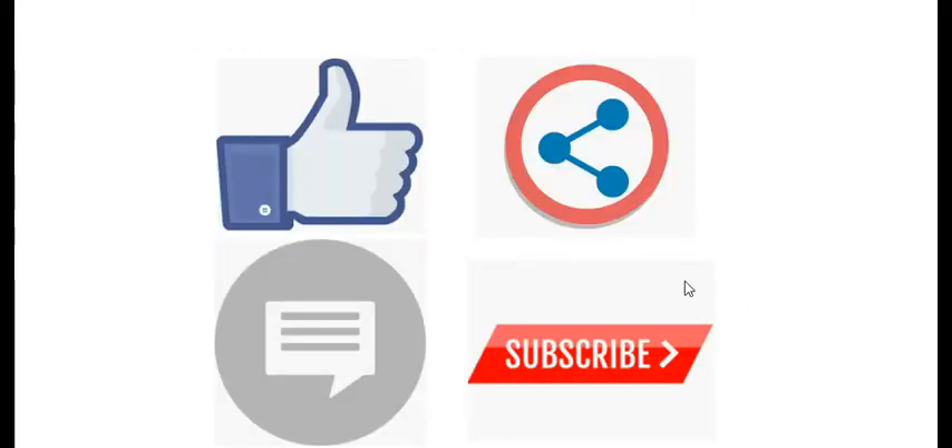That's it for today. If you liked the video, feel free to like, share, comment, and subscribe. I want to thank you for coming over to Blockchain Silver, and remember to stay safe out there.